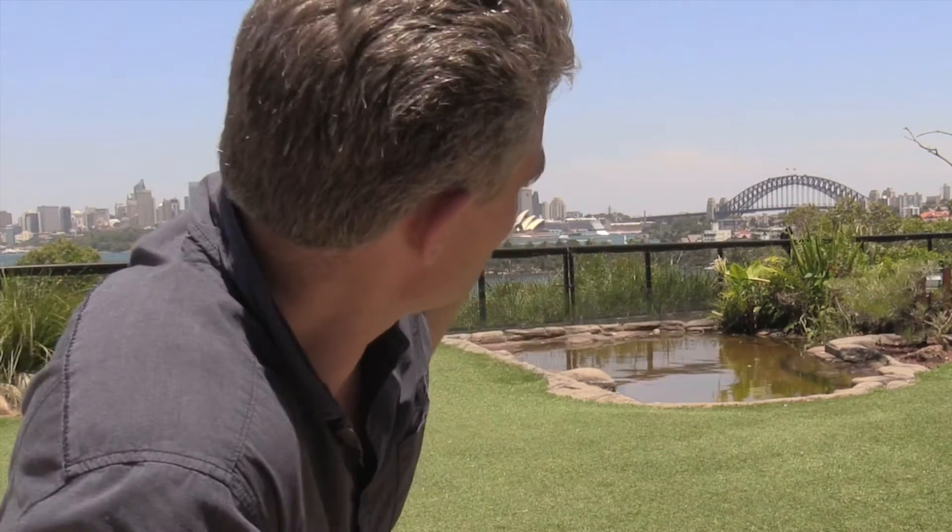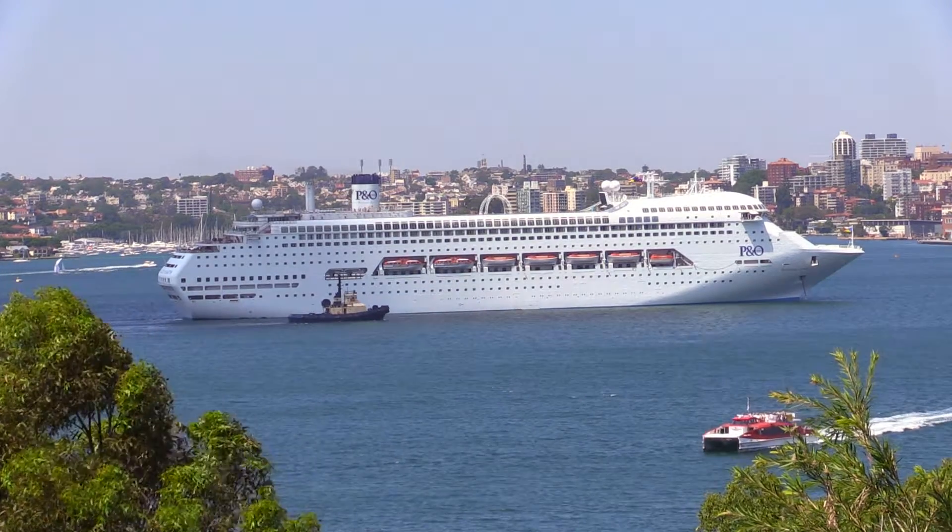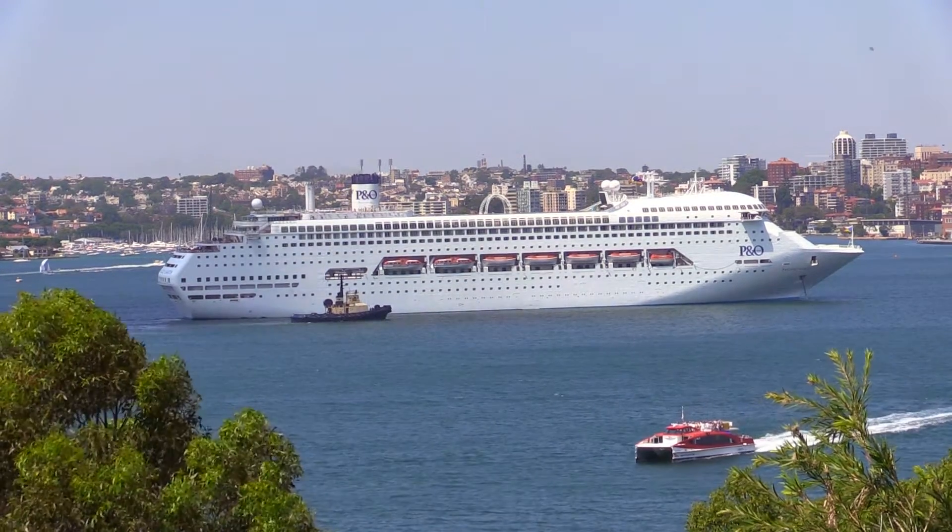This is probably the best view of any zoo in the whole world, I'd say. Look at that backdrop — we've got the Sydney Opera House, those white sails. We've got the beautiful Sydney Harbour Bridge, the beautiful Sydney Harbour itself. There's also a nice big P&O cruise ship in the background there.